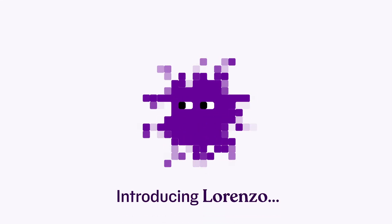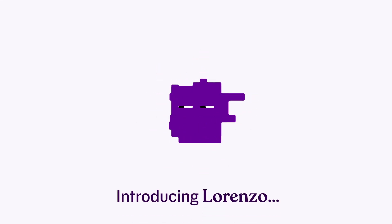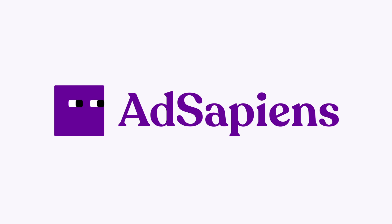Introducing Lorenzo, the first of its kind, AI-powered, ad control all-in-one tool for brands by AdSapiens.